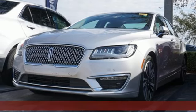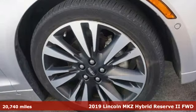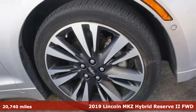Here's a 2019 Lincoln MKZ. Lincoln — luxury accommodations for your every day.